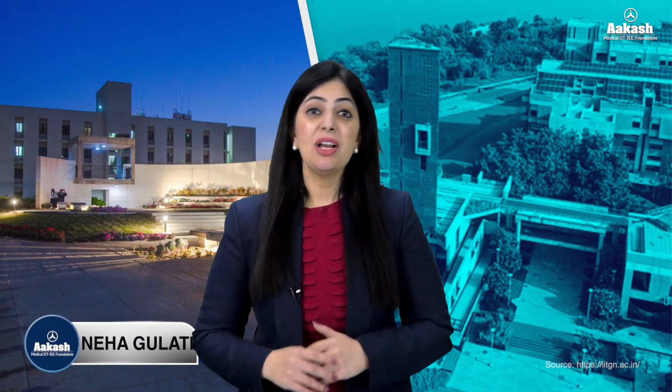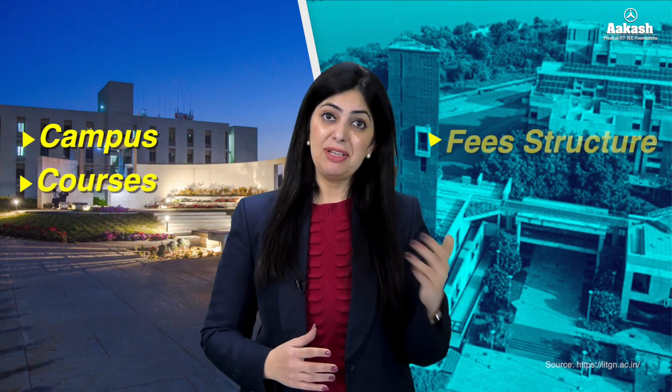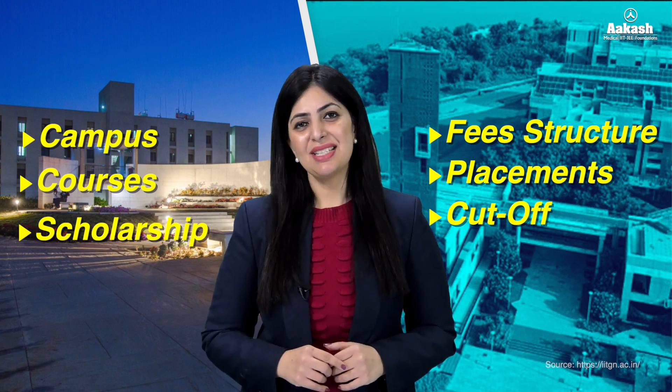Hello everyone, welcome back to the college review series by Akash. Today we are going to review Indian Institute of Technology Gandhinagar. If you want a 360-degree review of this IIT and want to know everything about its campus, courses, fee structure, scholarships, placements, cut-offs and a lot more, then do watch this video till the end.